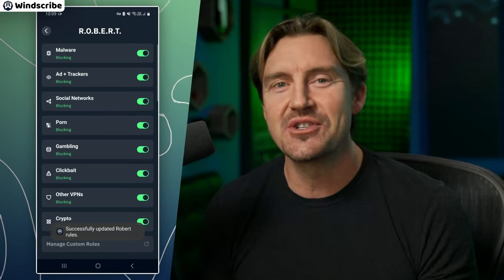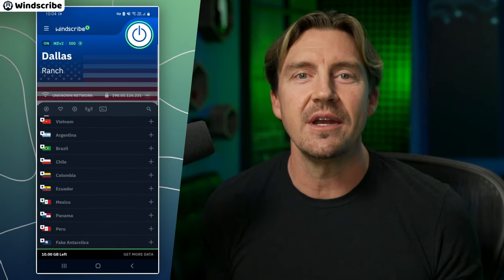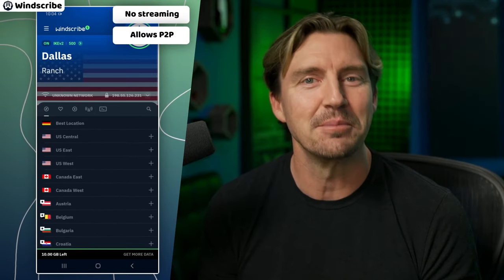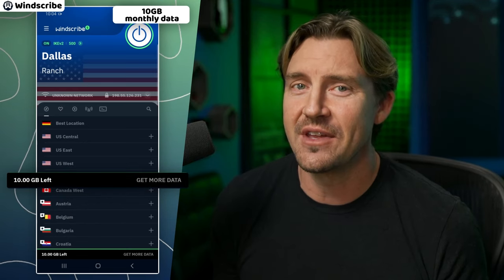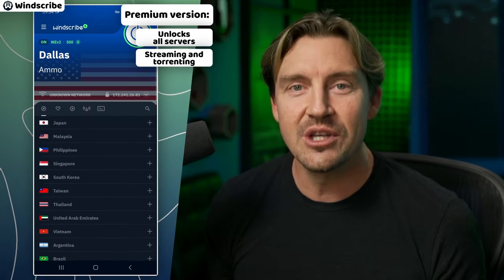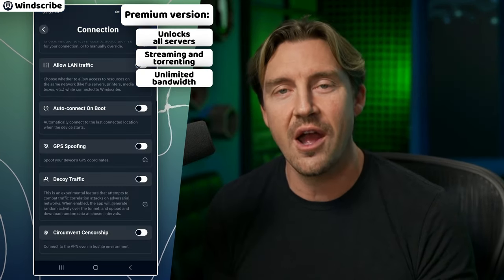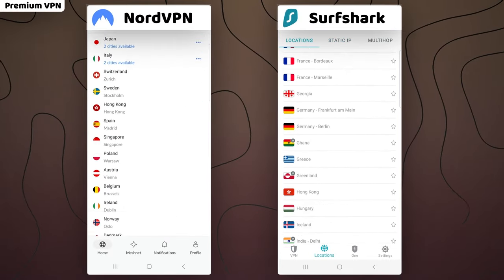On the other hand, it's sad that with so many available locations and decent speed, Windscribe doesn't allow streaming with the free version, and torrenting is too slow to use reliably. The maximum 10GB monthly data cap might be bigger than Atlas VPN's, but it's not enough these days. The only way to remove these limitations is to get a premium version of Windscribe on Android — but if you want a good VPN on Android, a premium provider would work much better than a paid version of a free one.